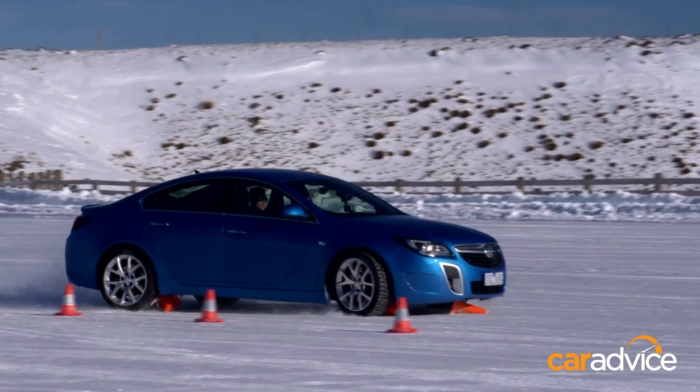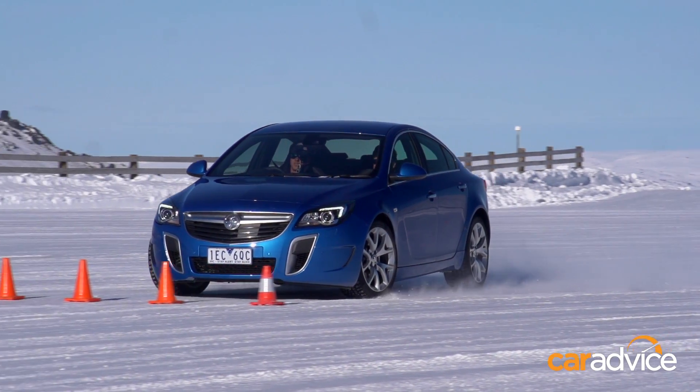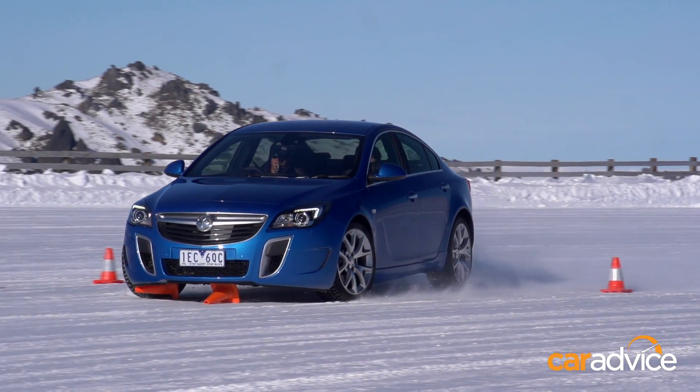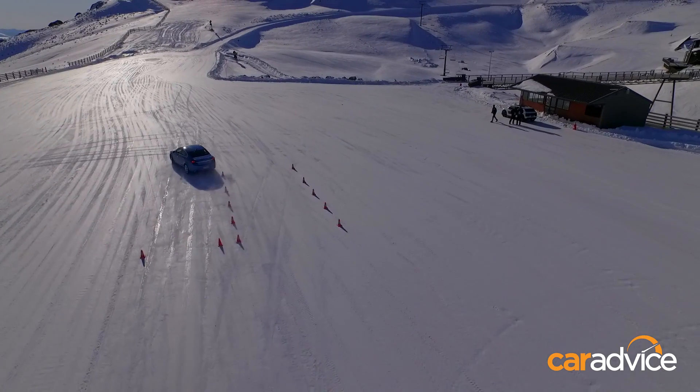God, this is much scarier than it looks. Oh wow, we're not even turning. I think we've just killed a few cones — we've just gone through the car park, taken out the whole car park. I think we need to give that another shot, this time with everything back on.